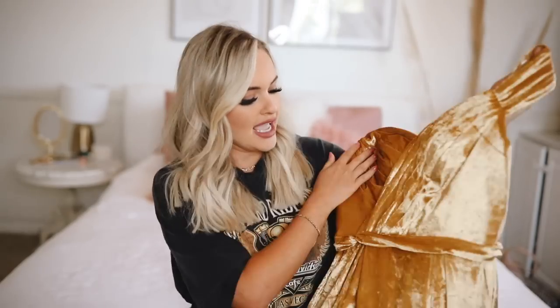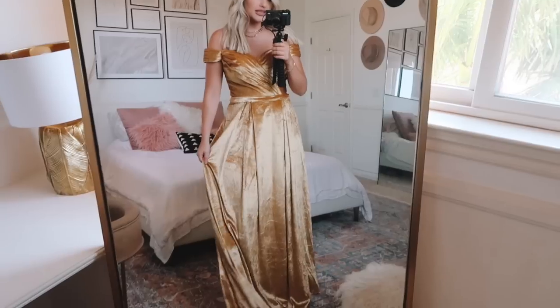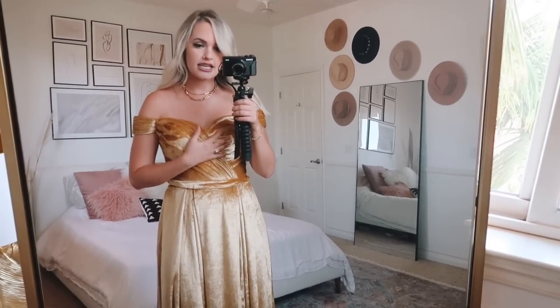Next dress — I was really excited about this one. It's velvet, and I think weddings with velvet dresses are just so beautiful. I got it in gold, and I was afraid it would come out orange or mustard-yellow, but this is like actual gold. It has the same crisscross texture as the first dress, with the off-the-shoulder sleeves and belt to cinch the waist, then flowy with a slit. The gold velvet looks amazing. It does run a little loose at the top — I'll need to get that taken in.